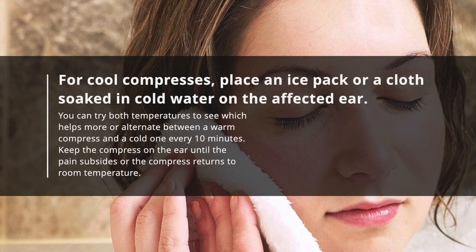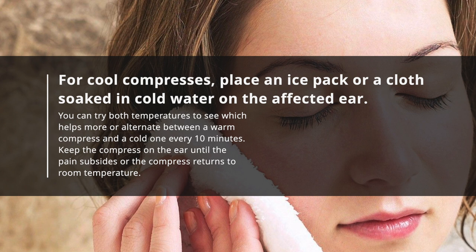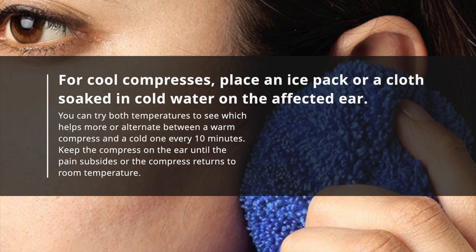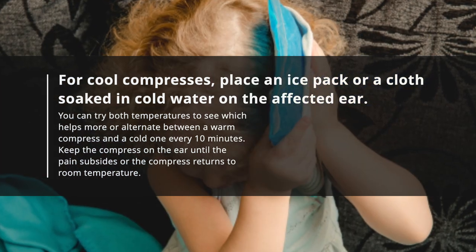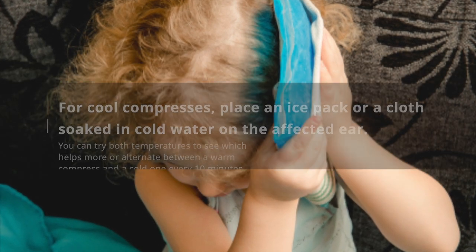For cool compresses, place an ice pack or a cloth soaked in cold water on the affected ear. You can try both temperatures to see which helps more, or alternate between a warm compress and a cold one every 10 minutes. Keep the compress on the ear until the pain subsides or the compress returns to room temperature.